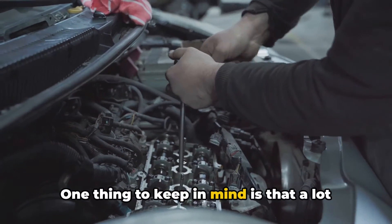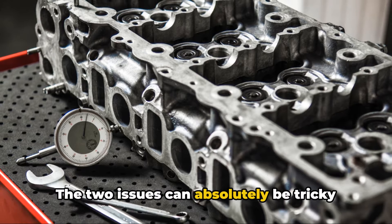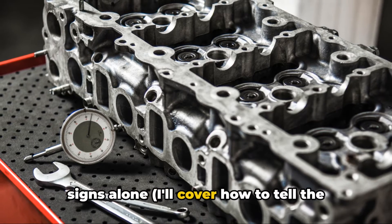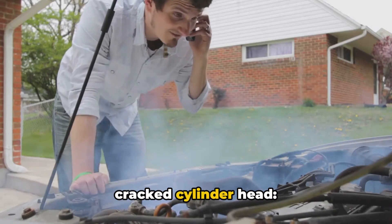One thing to keep in mind is that a lot of these cracked cylinder head symptoms are very similar to what you'd see with a blown head gasket. The two issues can absolutely be tricky to tell apart just based on the warning signs alone. I'll cover how to tell the difference at the end of the video.